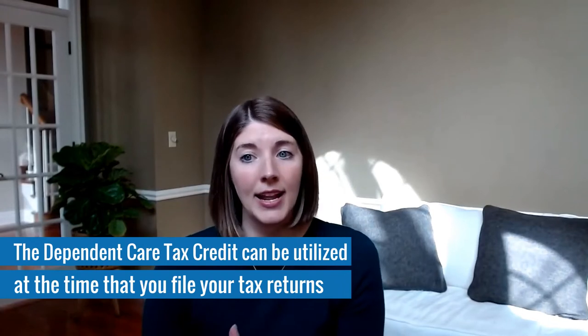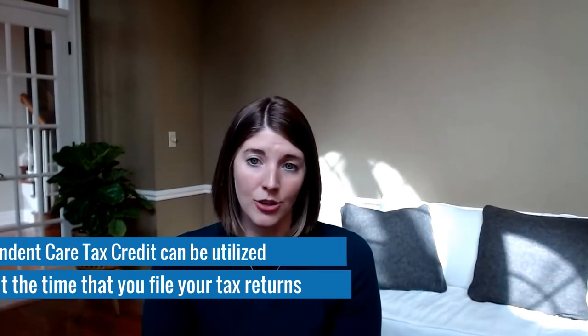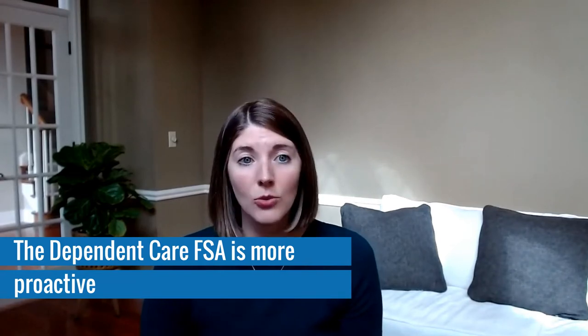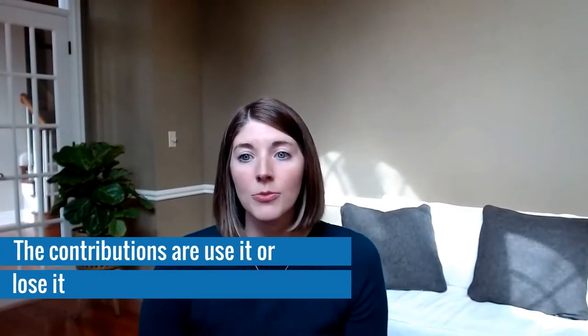The Dependent Care Tax Credit can be utilized at the time that you file your tax return. I like to think of the Dependent Care FSA contribution as being more proactive because you have to choose those prior to the expenses — typically that's done during annual enrollment for your employer benefits. And like a health care FSA, the contributions are use-it-or-lose-it, though typically not a problem because historically the cost of child care hasn't been anywhere close to the maximum contributions. The Dependent Care Tax Credit is utilized after the expenses have been incurred, and then you file for those with your taxes.